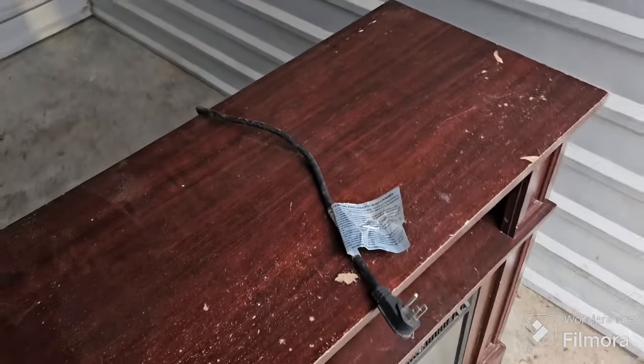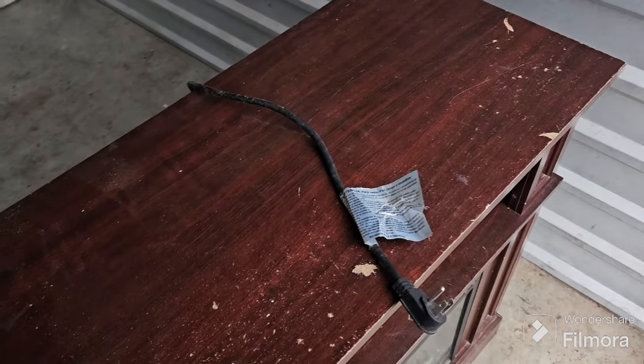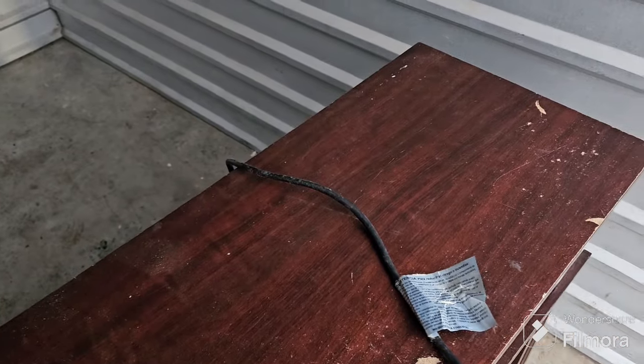Some decent stuff. I paid — I think I paid 40 bucks for that unit. Some profits there for sure. Two pieces of furniture and then some of the other stuff I got will probably be worth some money as well. So yeah, that's it for storage unit number one.